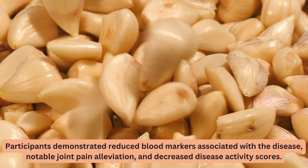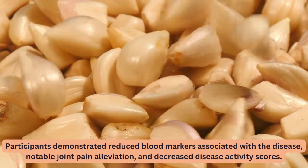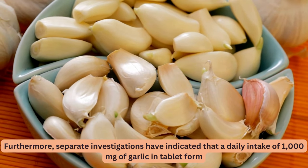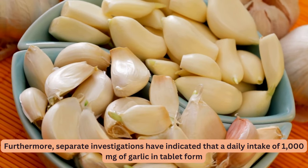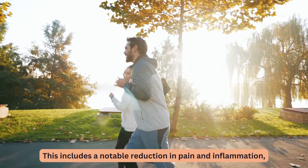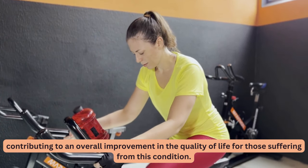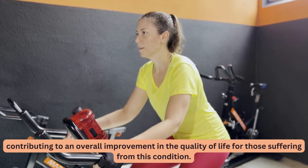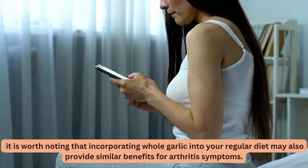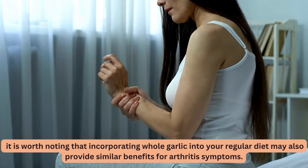Participants demonstrated reduced blood markers associated with the disease, notable joint pain alleviation, and decreased disease activity scores. Separate investigations have indicated that a daily intake of 1,000 mg of garlic in tablet form can effectively relieve symptoms associated with knee osteoarthritis, including a notable reduction in pain and inflammation, contributing to an overall improvement in quality of life. While supplementing with garlic has shown significant promise, incorporating whole garlic into your regular diet may also provide similar benefits.